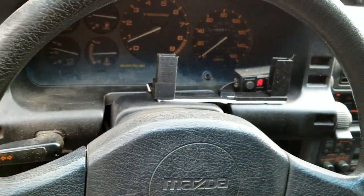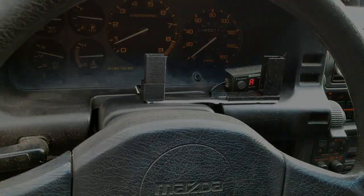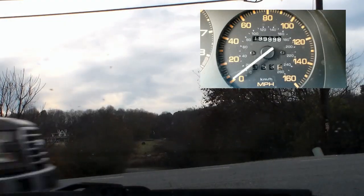Here's a quick shot of the dash with the bracket that I 3D printed. It holds my phone in place to do the recording. It's a little jittery, but it was the best I could think to do. A separate camera is looking out the front window for the drive.